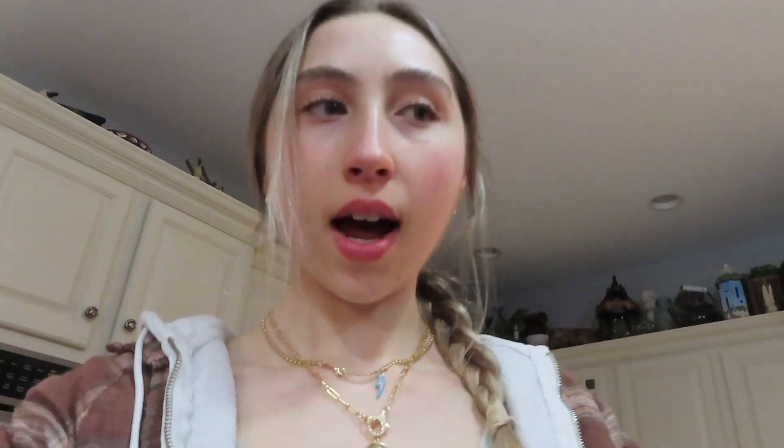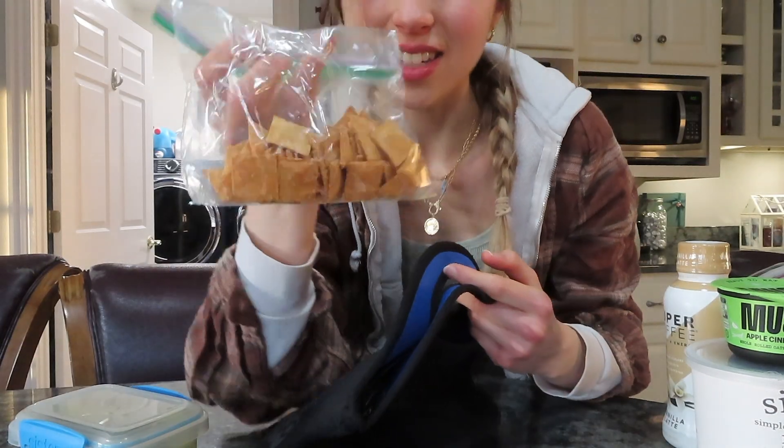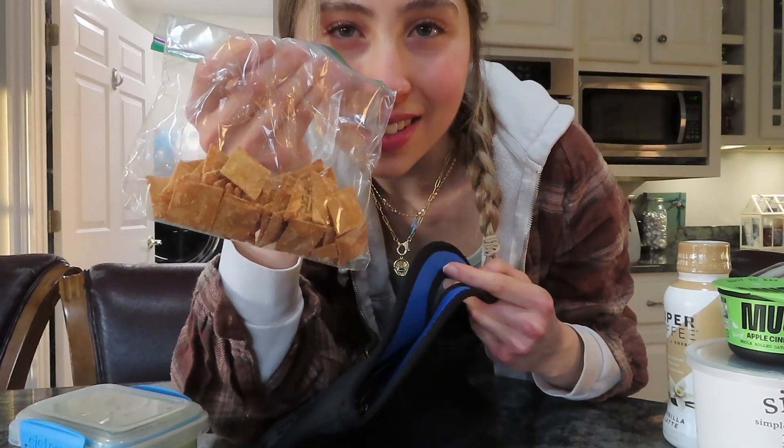I also bring a snack to school. I don't eat lunch during the lunch period - I eat a snack because it's too short for me to eat a real lunch, so I just bring a snack and then eat lunch when I get home. I have these veggies: string beans, cucumbers, and celery, and then some cauliflower cheese bites. I'll show you the box.